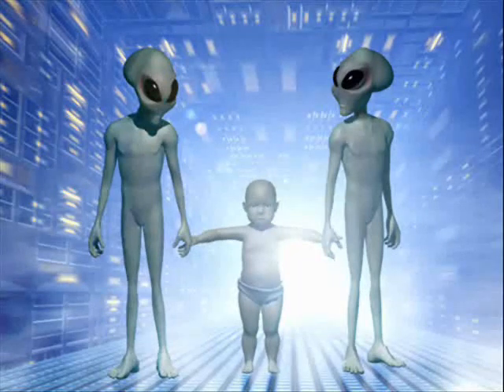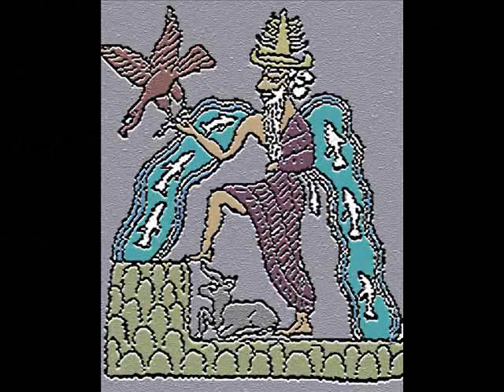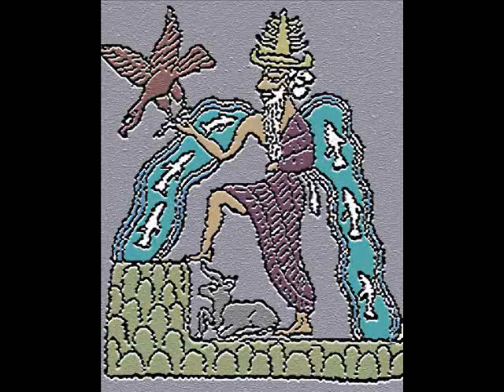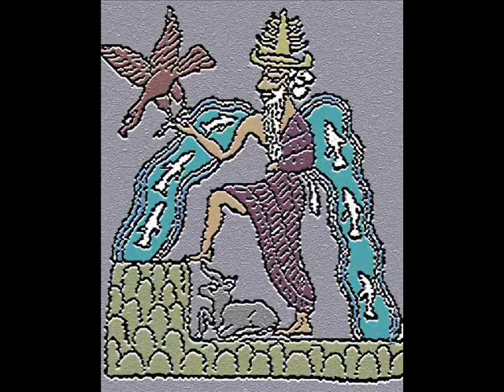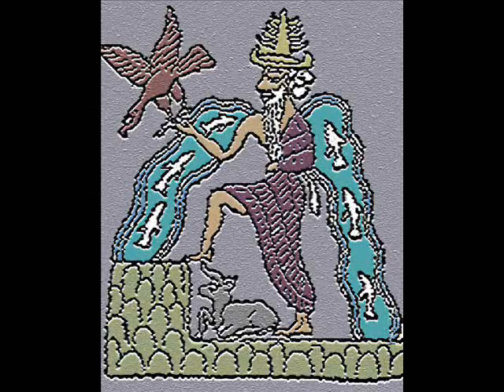So the ET programmer we spoke about in part one may in fact be Anki. If you have RH negative blood, fair hair, blue, green, or light hazel eyes, then chances are you are actually a direct descendant of Anki, the Anunnaki prince, chief scientist, and god of the ancient Sumerians. Now that's something to tell your grandkids about — hey kids, I'm part alien!